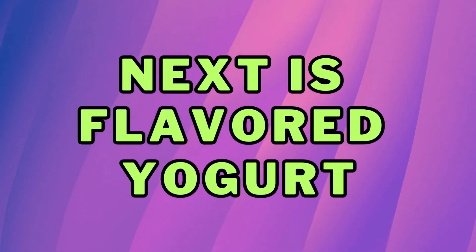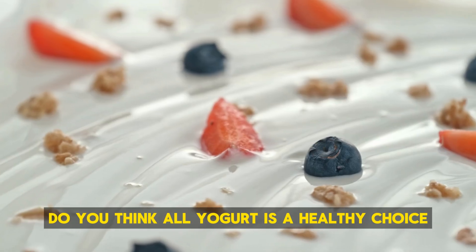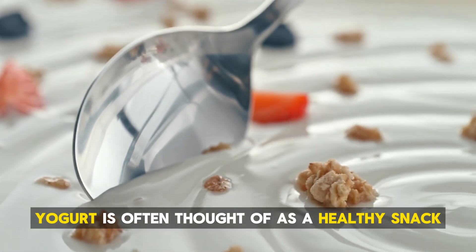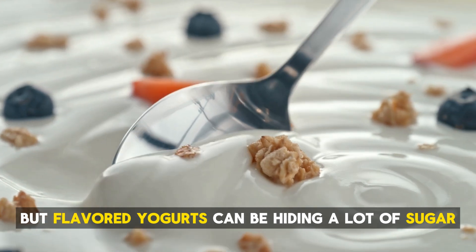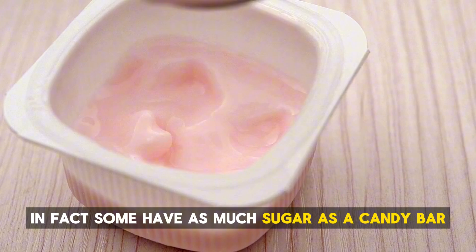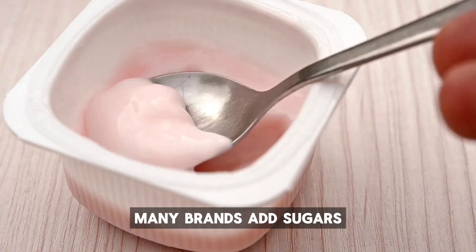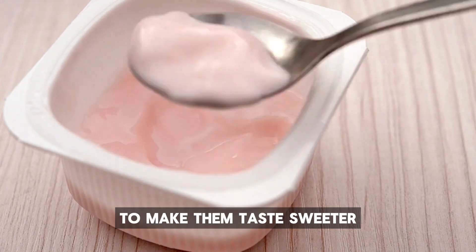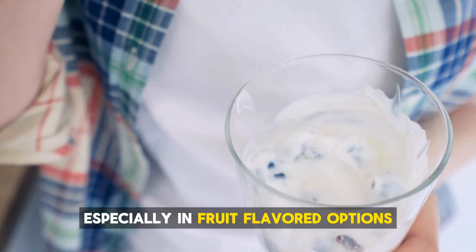Next is flavored yogurt. Do you think all yogurt is a healthy choice? Yogurt is often thought of as a healthy snack, but flavored yogurts can be hiding a lot of sugar. In fact, some have as much sugar as a candy bar. Many brands add sugars like high-fructose corn syrup or cane sugar to make them taste sweeter, especially in fruit-flavored options.